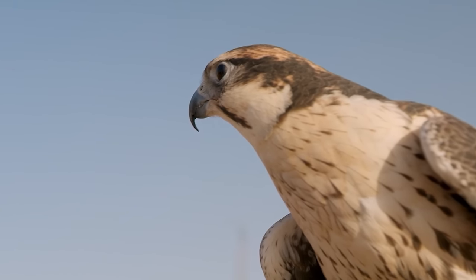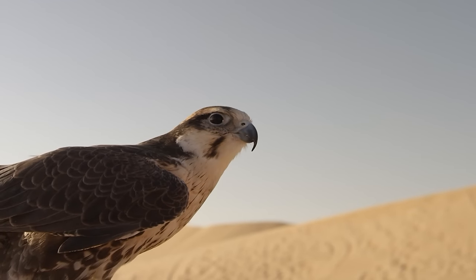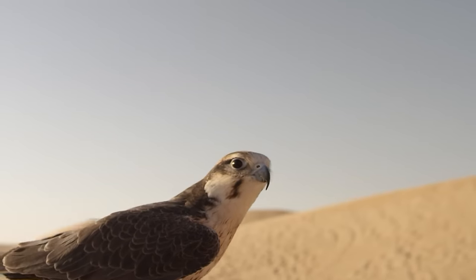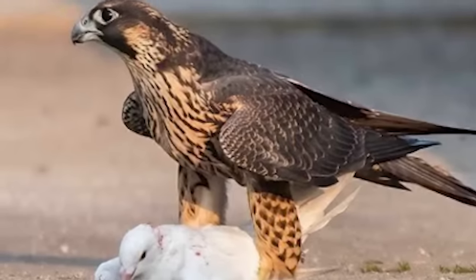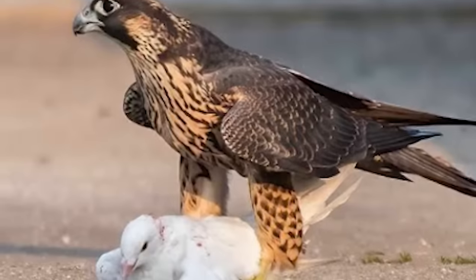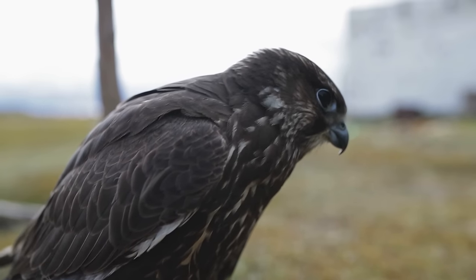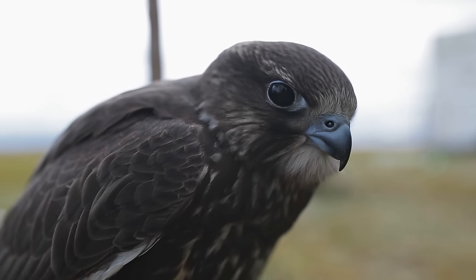Number 10: falcon attacks pigeon. Peregrine falcons are top-tier aerial predators that can reach speeds faster than any other animal in the world. In a stoop — a rapid dive to catch prey — they can reach speeds over 200 miles per hour. The peregrine is a large and powerful falcon with long, broad, pointed wings and a relatively short tail.